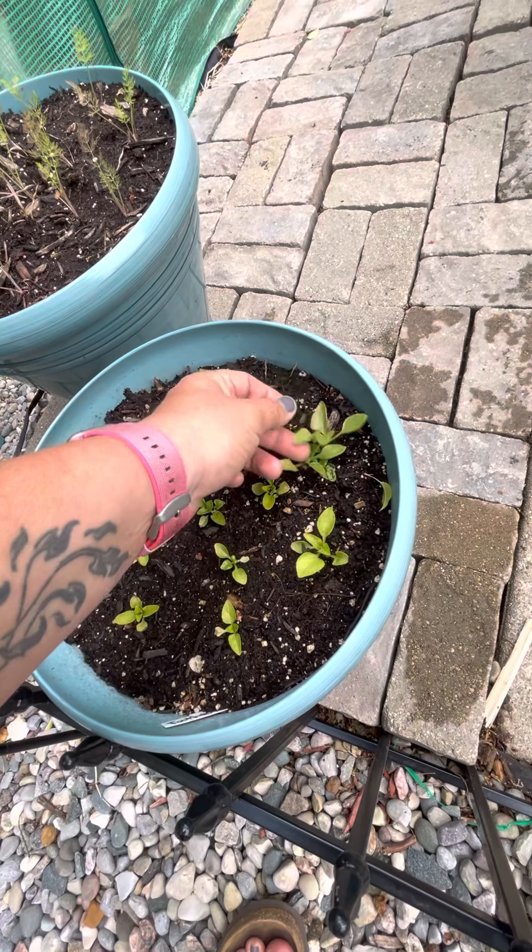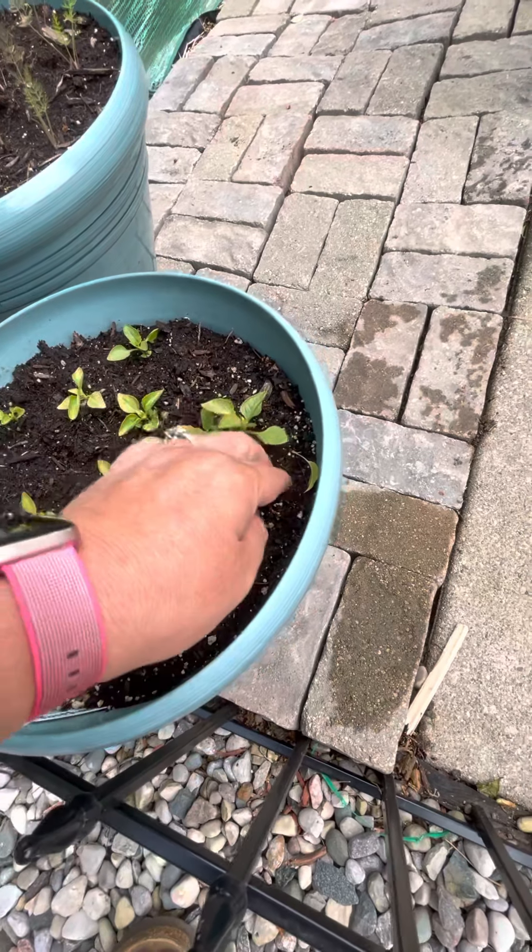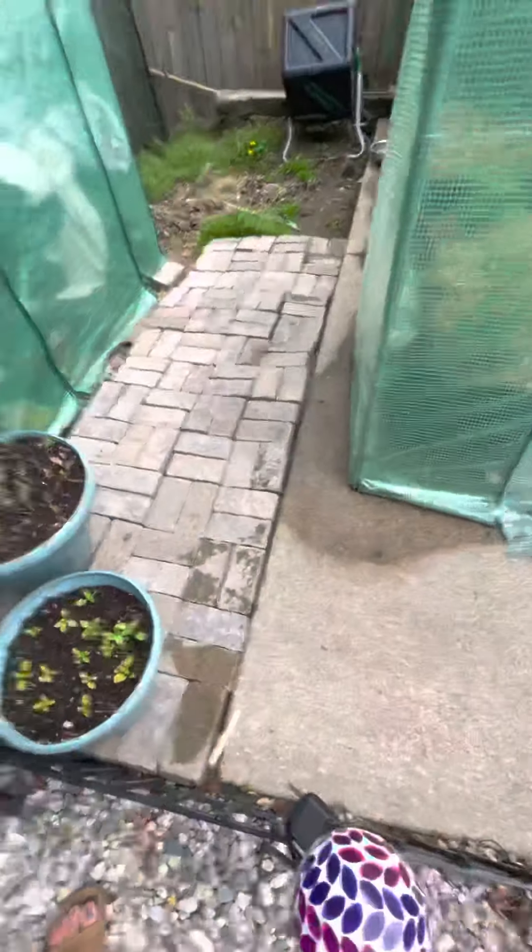This is some toothache plant. I've never grown this before — my friend Rachel gave me the seeds for it, so I am excited to try that.